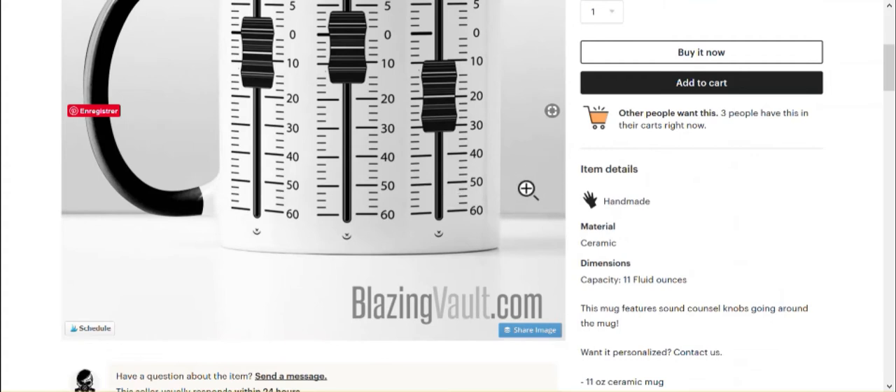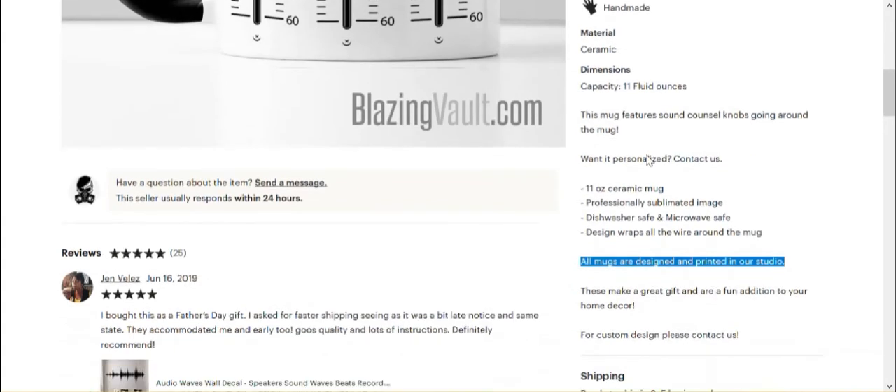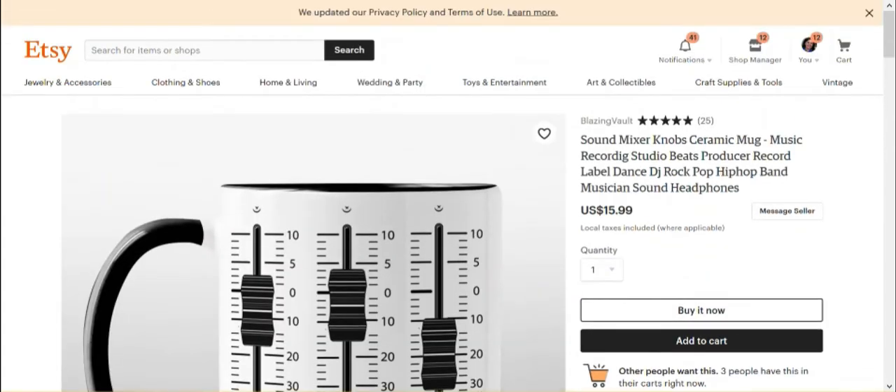For me that's something important because you need to be open with your customers. You need to build trust with them, and this kind of thing builds trust. I'm just looking — there was something somewhere that caught my eye, a typo, and I don't remember which item it was in.